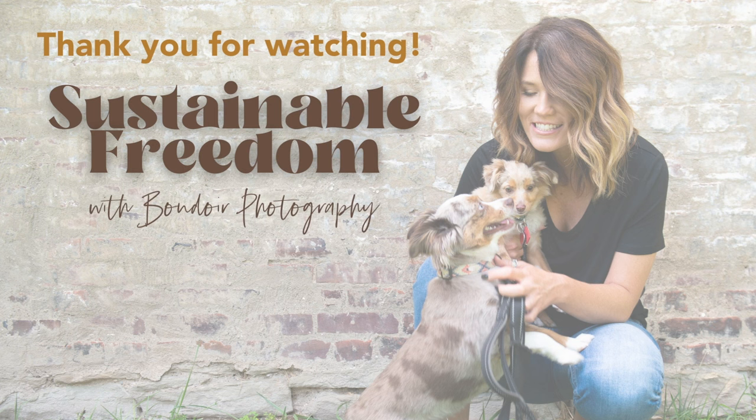Thank you for listening to this episode of Sustainable Freedom with Boudoir Photography. Please be sure to rate and follow so you never miss an episode — they drop every Thursday and are always full of super actionable information to apply right now in your boudoir business. Until then, make your next shoot your best shoot.